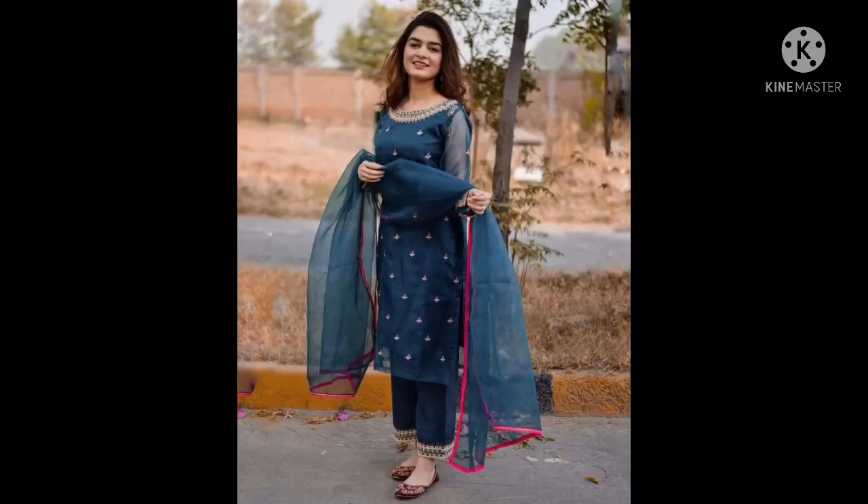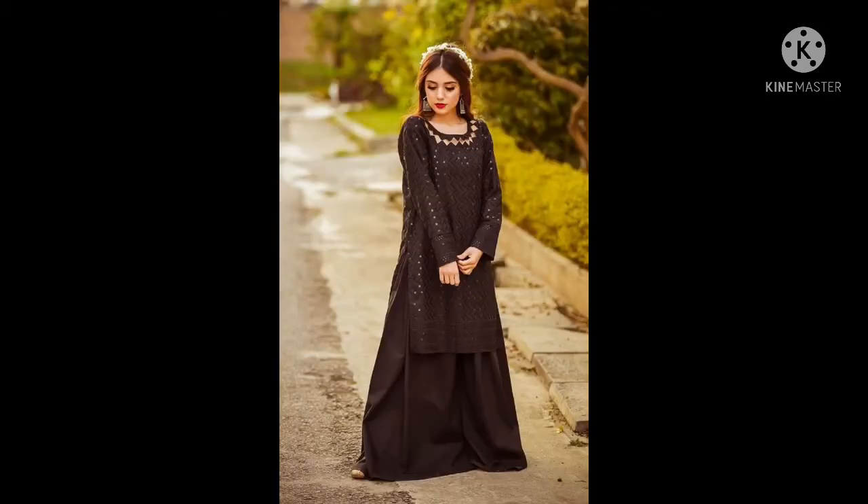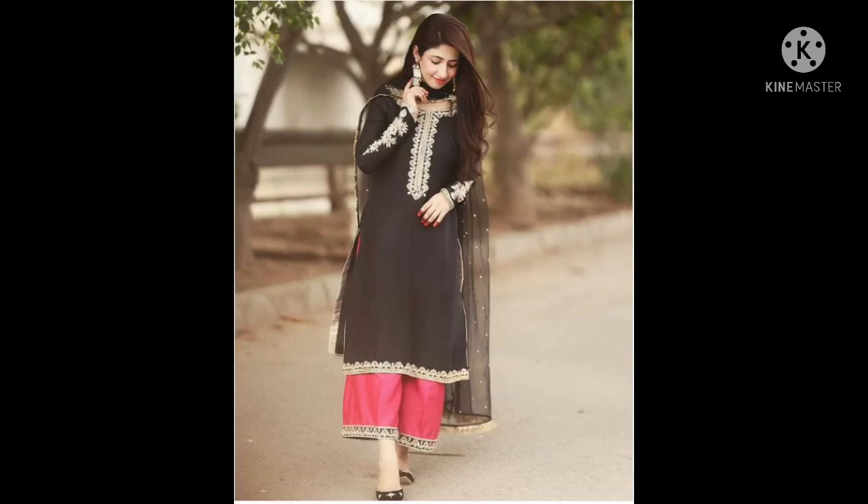This dress will be golden or orange. This dress is an orange color and it seems very nice. This dress is very nice. This dress is black color also. This dress is very cool.